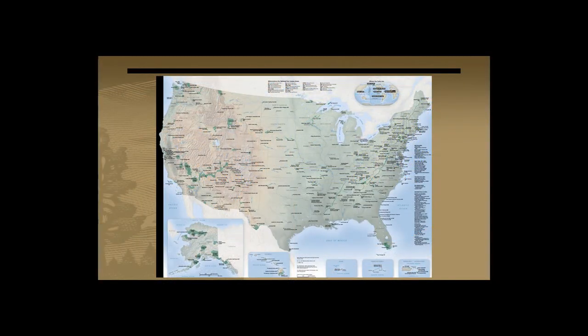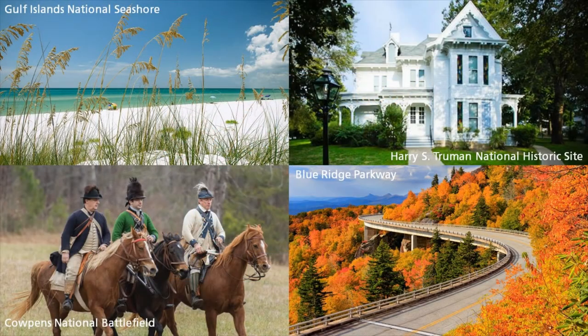But the National Park System is actually comprised of 423 total units across the United States, Puerto Rico, U.S. Virgin Islands, Guam, and American Samoa. The vast majority of these units bear other designations such as National Monument, National Battlefield, National Historic Site, National Scenic Trail, or National Seashore. Each of these units was set aside to be protected and preserved for a specific reason, and those reasons are codified in the park's enabling legislation.